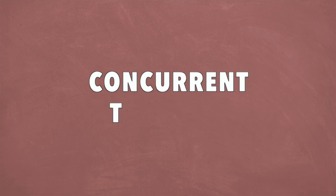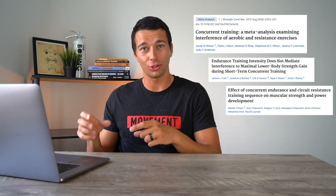Hey, what's up guys? It's Matt with The Movement System. In this video, we're going to talk about concurrent training, or put another way, how to maximize strength, hypertrophy, and endurance gains at the same time. I've done a thorough research review on the science of concurrent training for this video and summarized everything into four main points of what you can do with your program design to maximize the concurrent training adaptations.